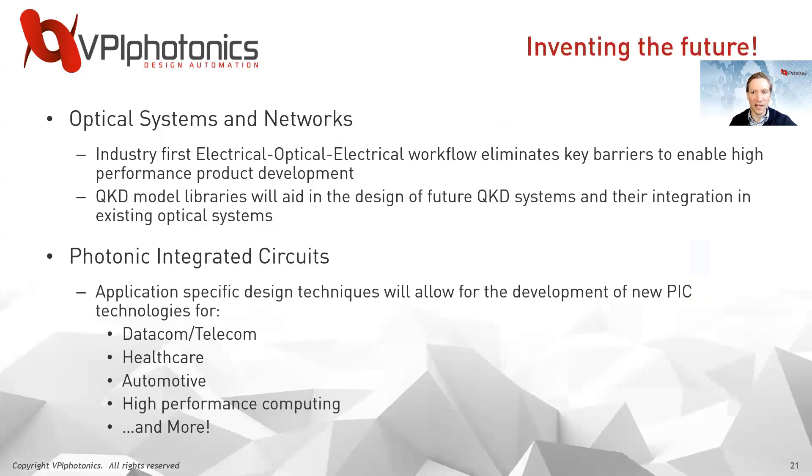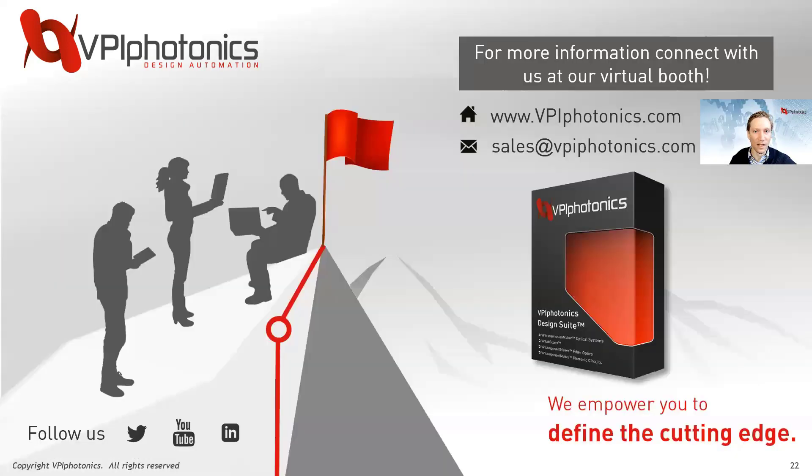As mentioned at the beginning, I don't actually have a crystal ball, but with our forward-looking developments, we can help you to invent the future. For optical systems, that may be with our EOE workflow for high-performance data center products or with our QKD model libraries. And using foundry PDKs, we can help you to invent future application-specific PICs for data and telecom, healthcare, automotive, and more. Thank you for your attention — I invite you to visit our virtual booth within the exhibition, where I look forward to chatting with you.